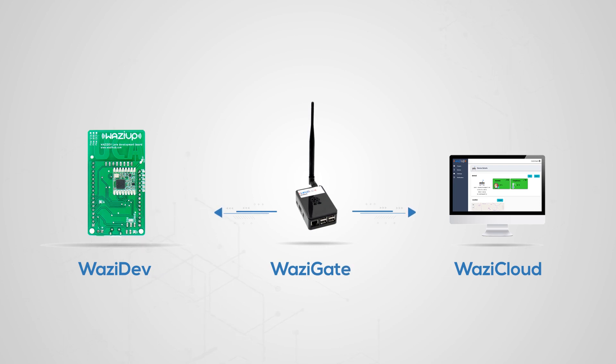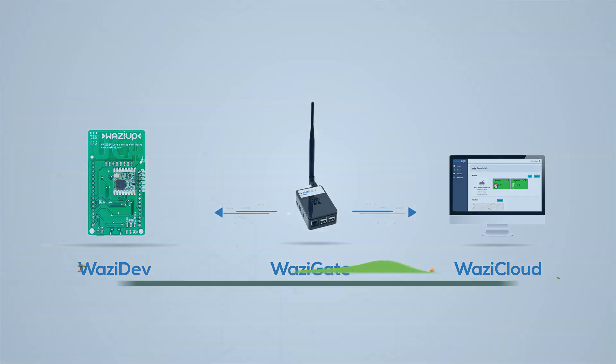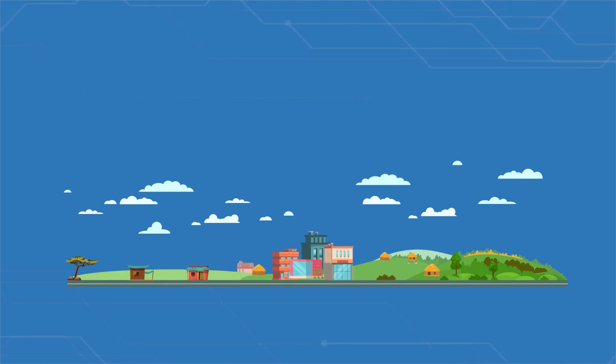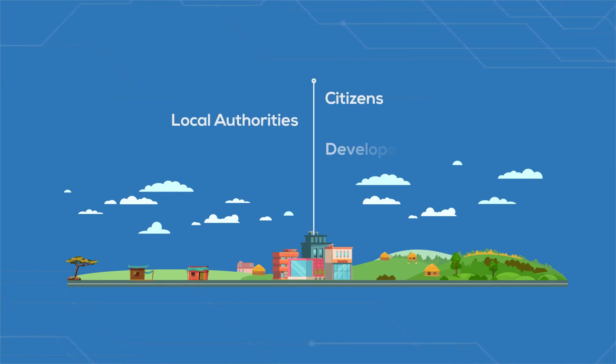And in the middle, the WaziGate connects everything together with LoRaWAN and Edge Computing. To bring all these IoT services even to the most remote places, we created the Smart Village. It's a laboratory where citizens, local authorities, developers, and project leaders can meet and develop innovative solutions tailored for the local community.